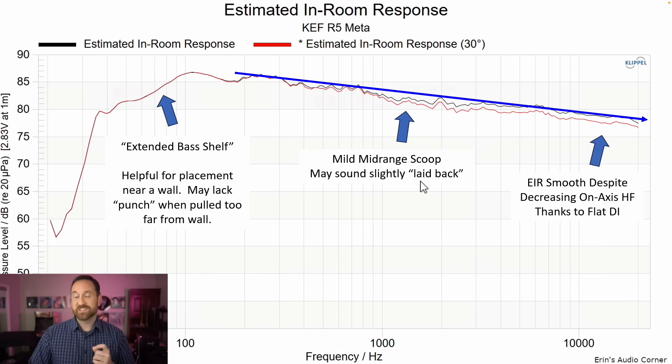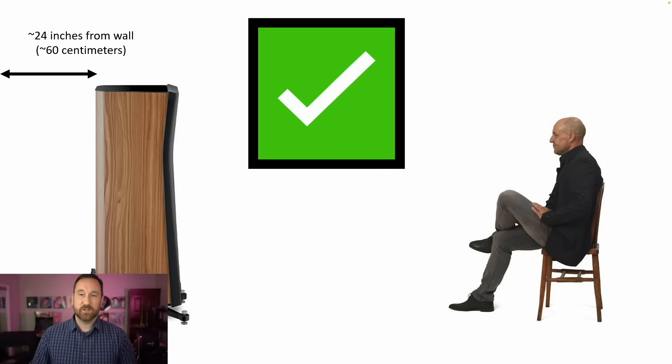I noted a mild mid-range scoop that sounds slightly laid back — this is mixing subjective feedback with objective data, and you might hear something different. On the low end, I noted the extended bass shelf, which is helpful for placement near a wall but may lack punch when pulled too far from a wall. Normally a speaker extends and then rolls off; when placed near a wall that creates bloomy, potentially muddy bass. This speaker's natural roll-off with a slight scoop on the low end allows you to put it closer to a wall — about 24 inches or roughly 60 centimeters from the back of the speaker to the wall behind it.